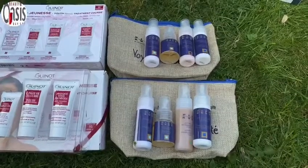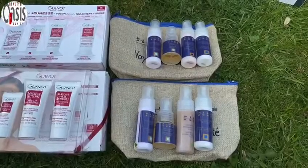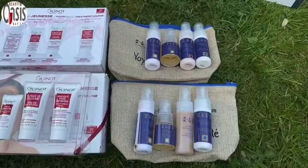Postage is extra, but if you're close by, we can drop them in to you free of charge. So if you're interested in any of these products, please message us and we will get back to you. Thank you.